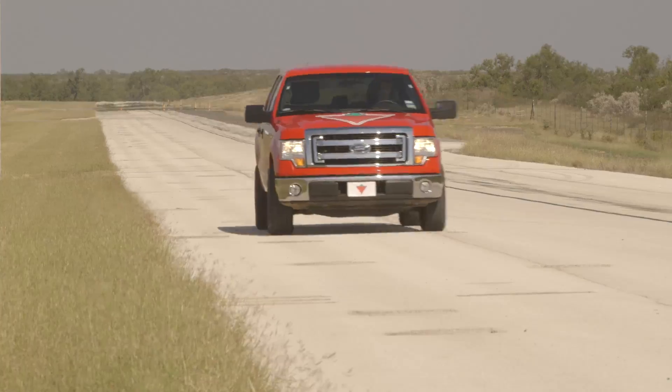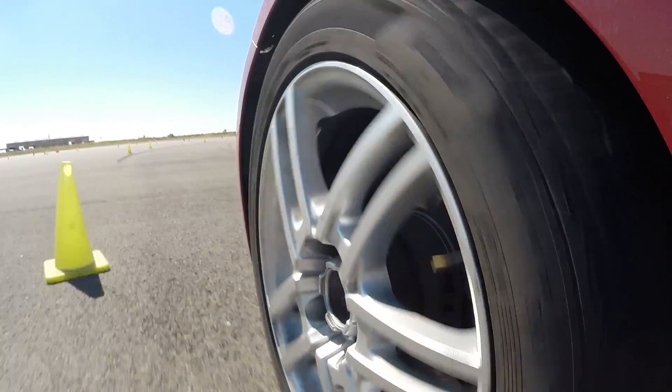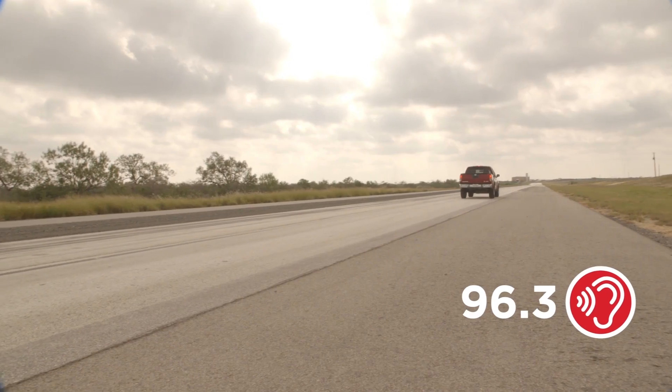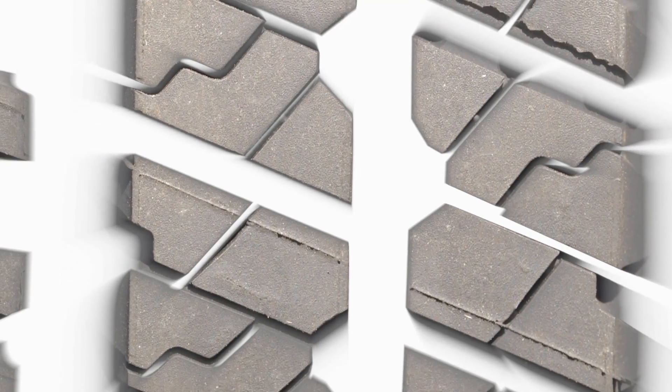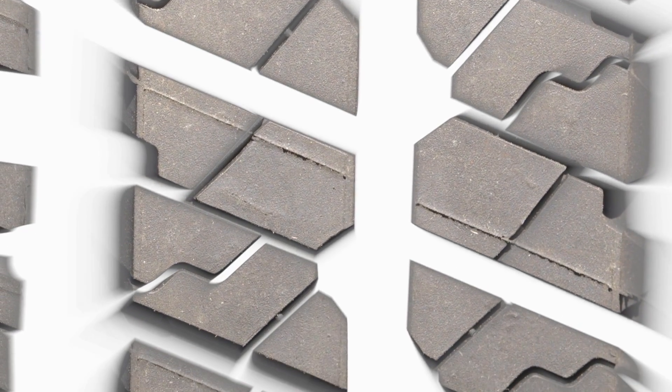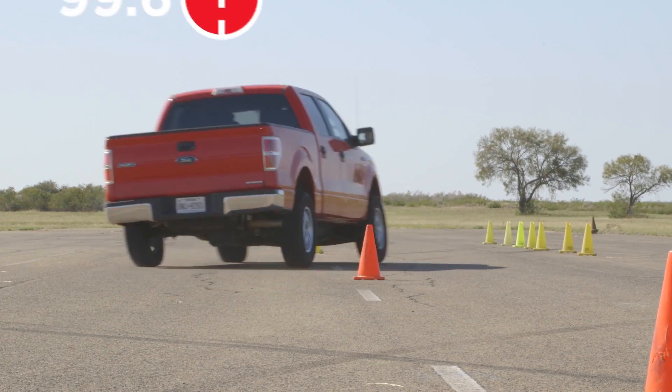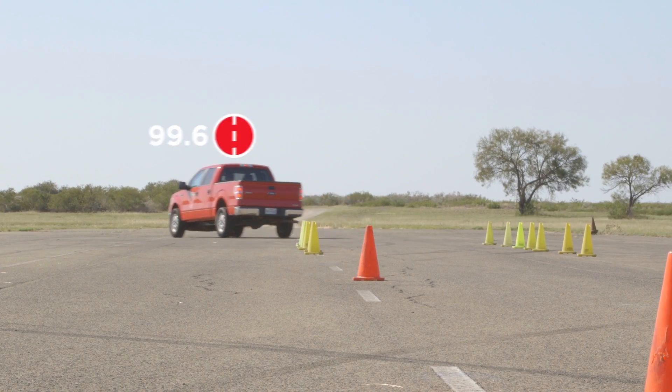Designed to reduce noise and vibration, this tire gives you the most comfortable ride and earns an impressive score of 96.3 in comfort performance testing. The SRA symmetrical tread combines wide circumferential grooves with independent tread blocks improving traction in all conditions, resulting in a dry performance score of 99.6.